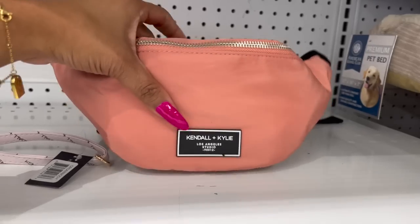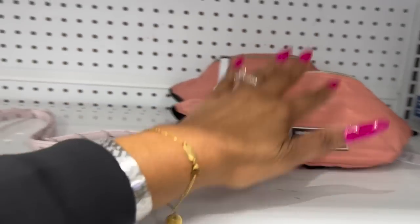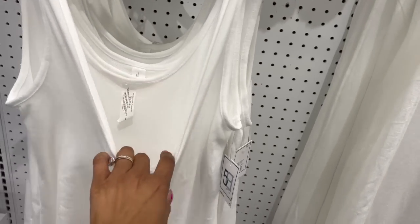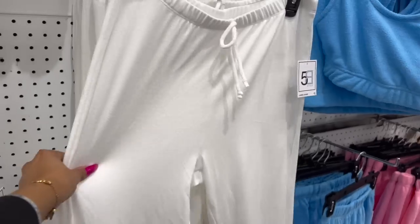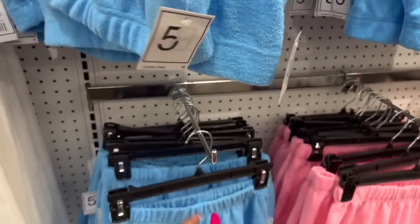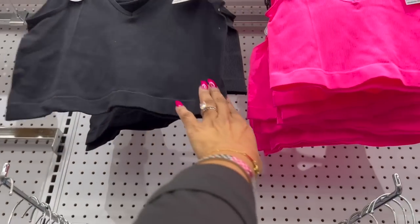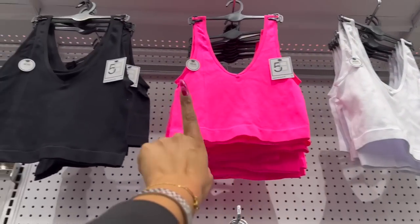They have the Kendall and Kylie fanny pack for $8 in pink. These also look new for $5 — the lounge tank and lounge pants jogger. I like the way the lounge tank feels; they have it in blue, pink, and cream. They have the matching shorts for $5 too. Look at how cute these two-ways-to-wear sports bras are for $5 — the seamless bralette in white, pink, and black.